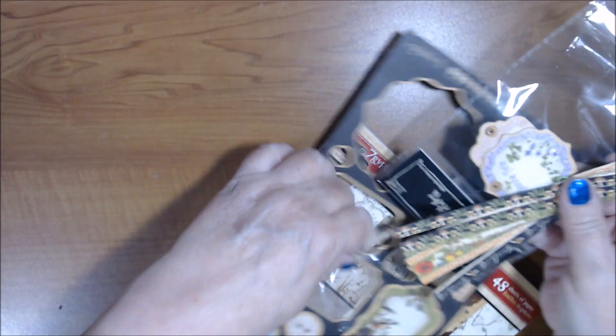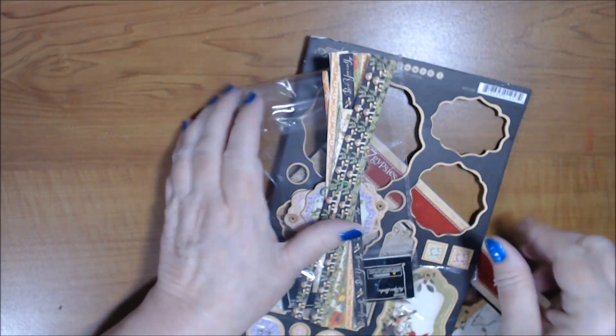I'll stick in whatever's left of the Time to Flourish chipboard as well. So that's lot one at $65 shipped. I'm going to pause and come back with lot two.